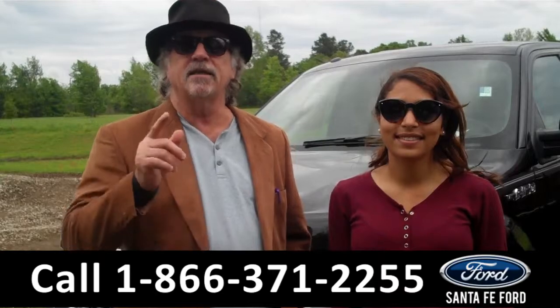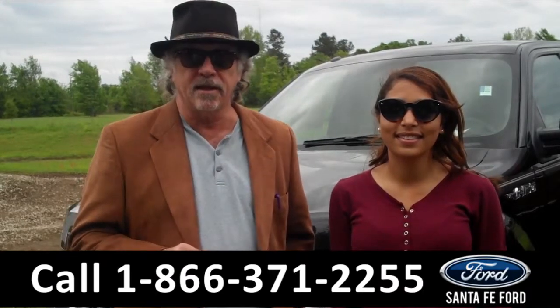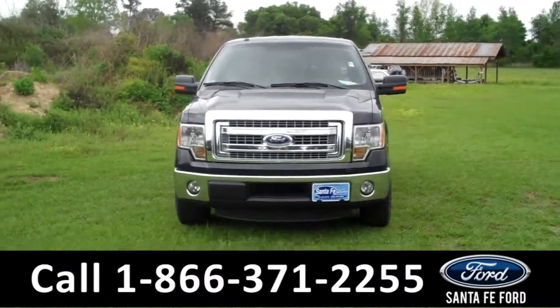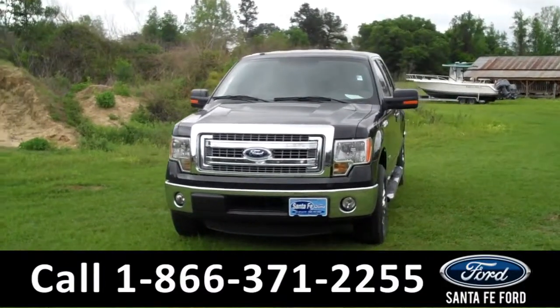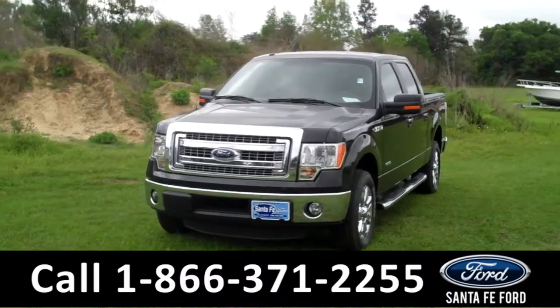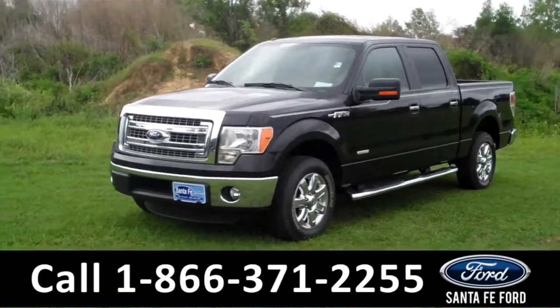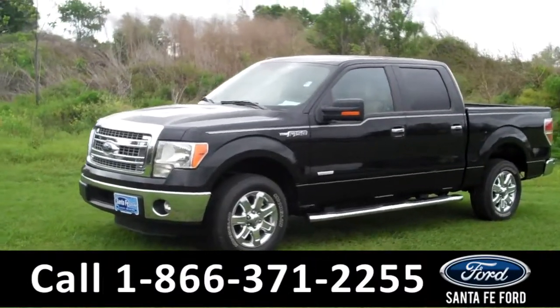Leslie has all the details on this F-150 XLT right now. Hi there, it's Leslie here with the brand new 2014 Ford F-150 XLT. I'd also like to invite you to visit our website at SantafeFord.com. You can view our entire inventory.